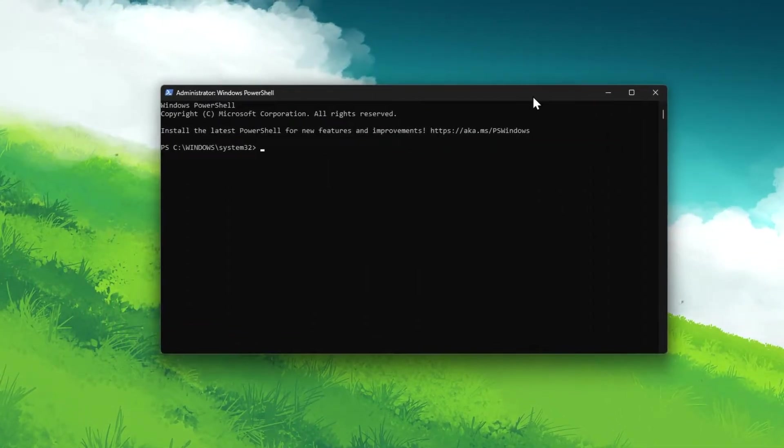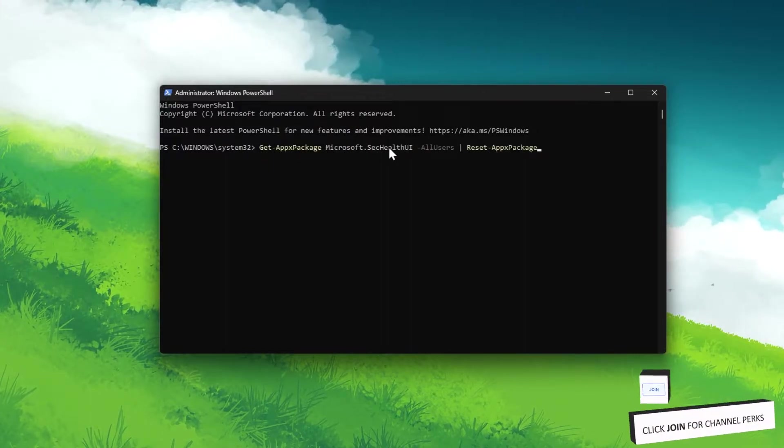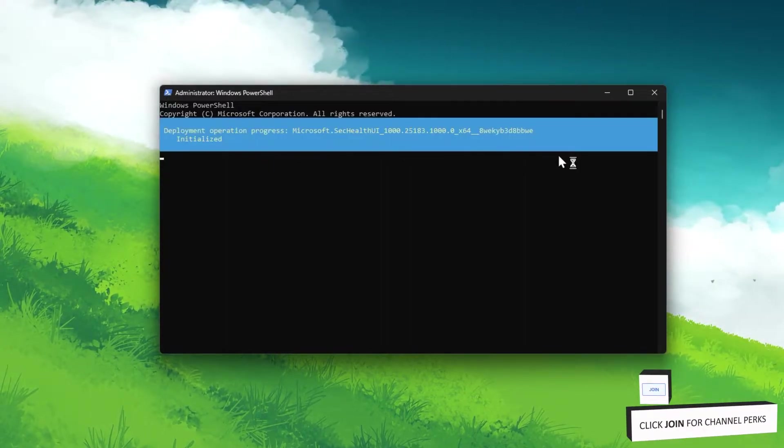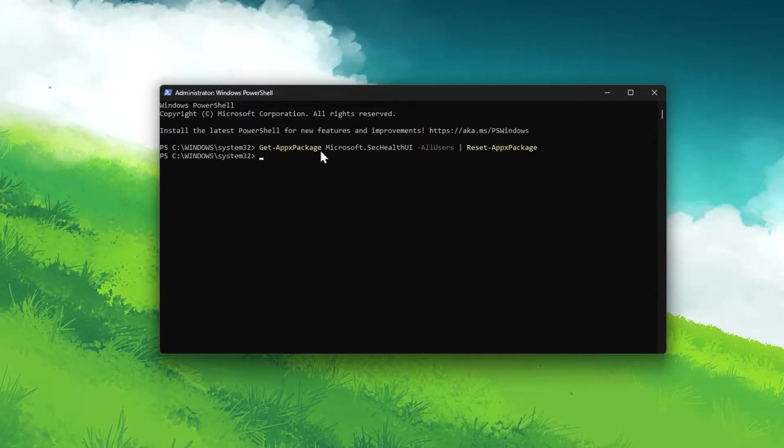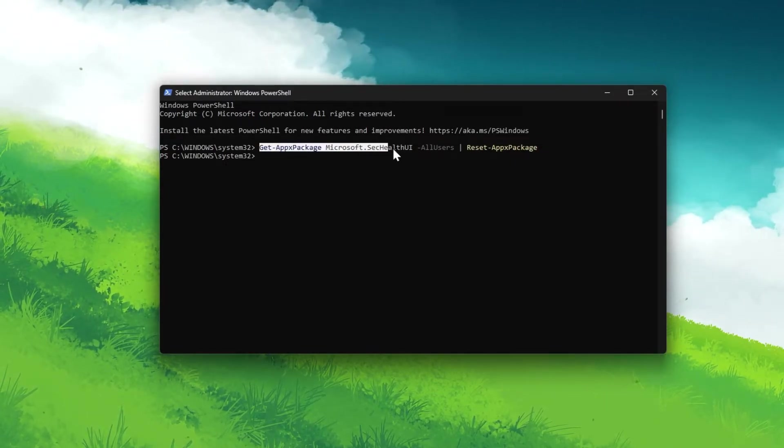On this window, enter this command and hit enter. If you want to copy it, then quickly head over to my extensive guide linked in the description below. Paste the command and hit enter.